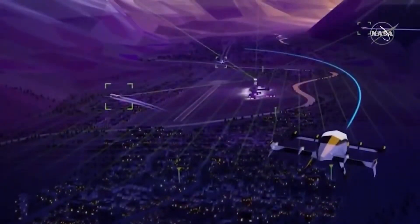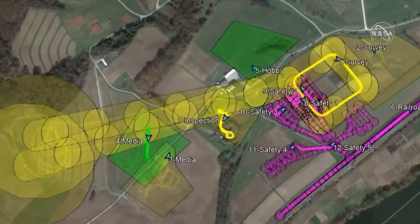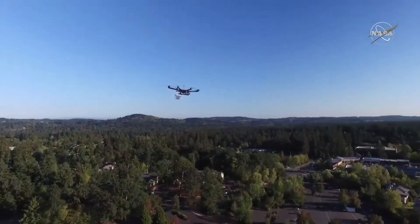Advanced Air Mobility, or AAM, is NASA's vision to map out a safe, accessible, and affordable new air transportation system, enabled by transformational technology such as electric and automation, leading to both local and intra-regional applications.